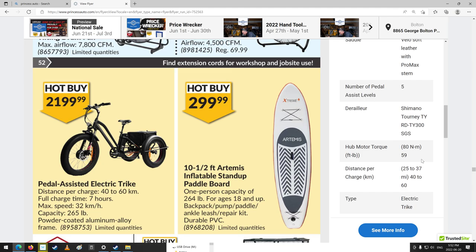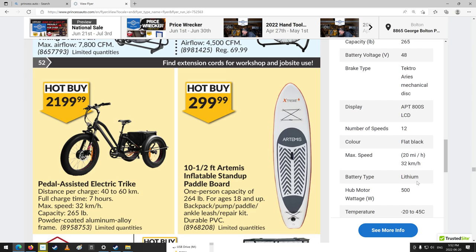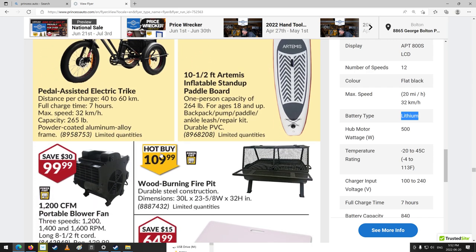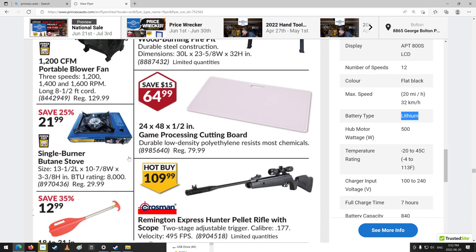Battery type: lithium — there we go, that's what I wanted to see. Some e-bikes are still using lead-acid batteries — my son was looking at one and I'm like, who would want that? The thing weighs like 400 pounds. Anyway, this one is cool. He wouldn't want the trike though — he'd think he looks like some old lady driving it.